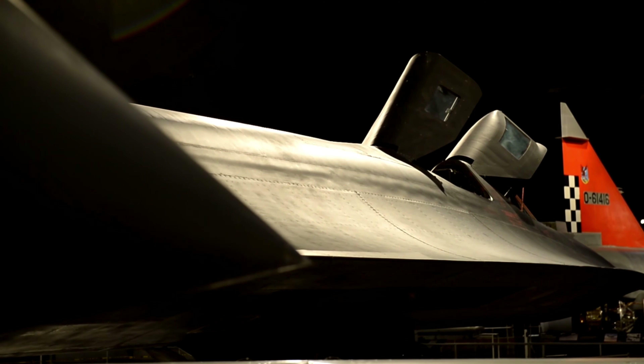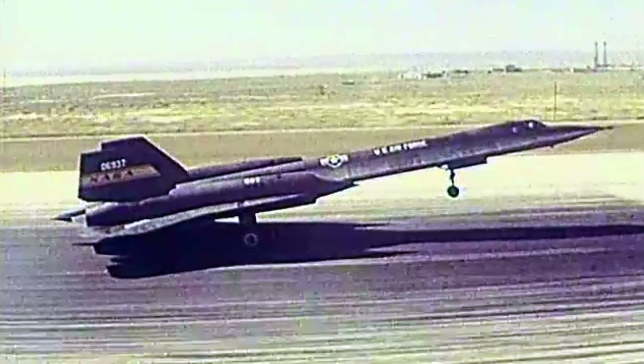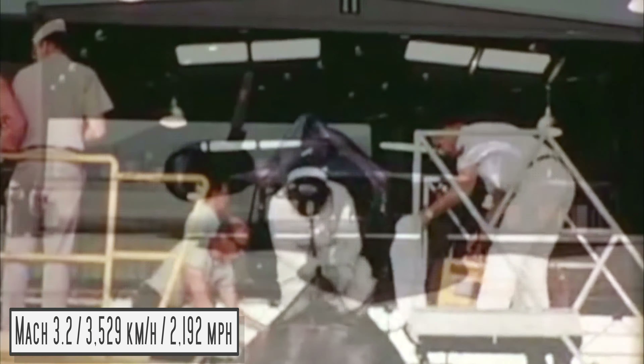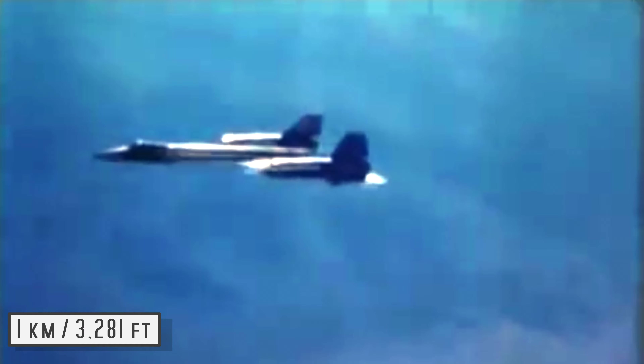The SR-71 Blackbird still holds the records for the highest sustained altitude and highest top speed of any jet aircraft, flying at 26 kilometres above the ground and Mach 3.2. Developed in the 1960s during the height of Cold War paranoia, the aircraft was designed to allow the US to peer behind the iron curtain of the Soviet Union. The first effective method of flying over the Soviet Union to gather vital information without being destroyed by surface-to-air missiles was extreme altitude.